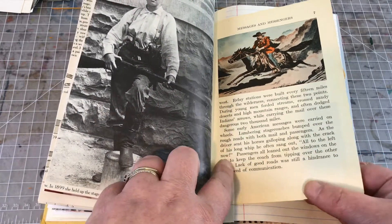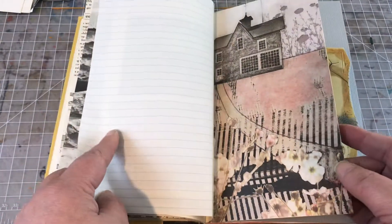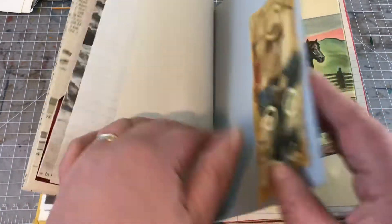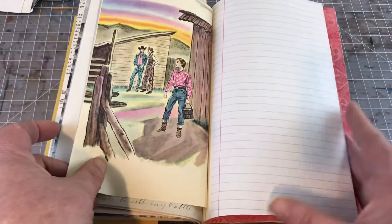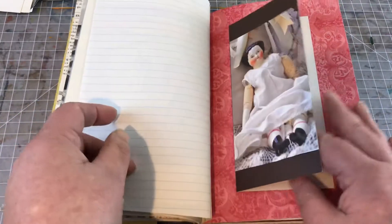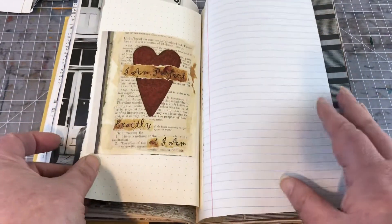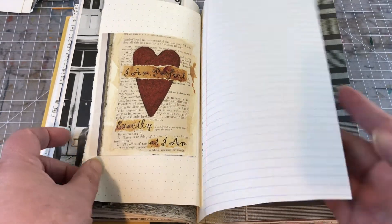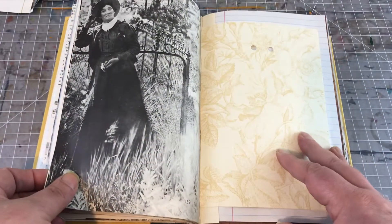I did some vintage images here and there — this cool image of a house — just lots of really nice elements. This is probably one of my favorites. I have to say I'm not really into Western-type things, but I really like how it turned out. There's a page that says 'I am perfect exactly as I am' — kind of important to remember things like that occasionally.